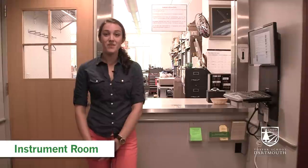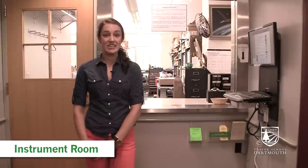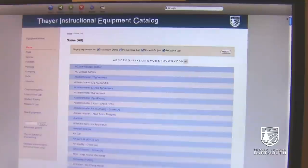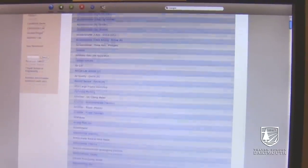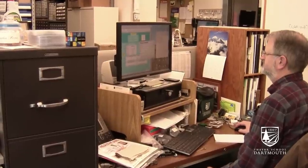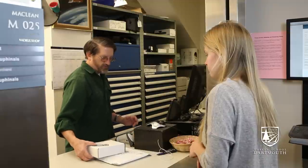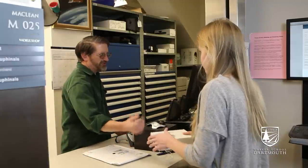We're now at the instrument room. Anything that you're ever going to need to build your project, you're going to find here. To my left, we have a catalog of all of the different instruments that they have in here. But even if you don't know necessarily what it is that you need, the guys behind the desk will be able to help you figure out what kind of tools you're going to need for your project, and also how to use them.